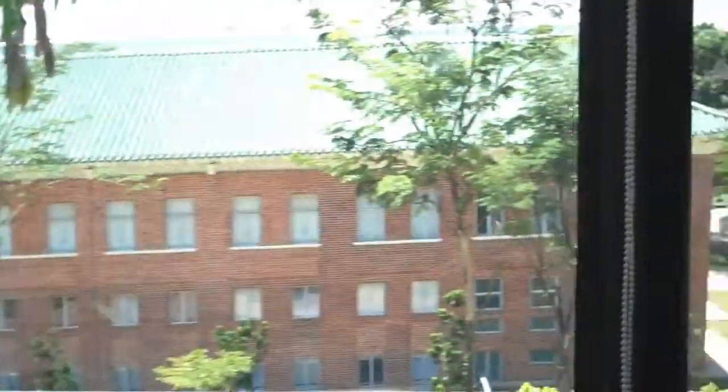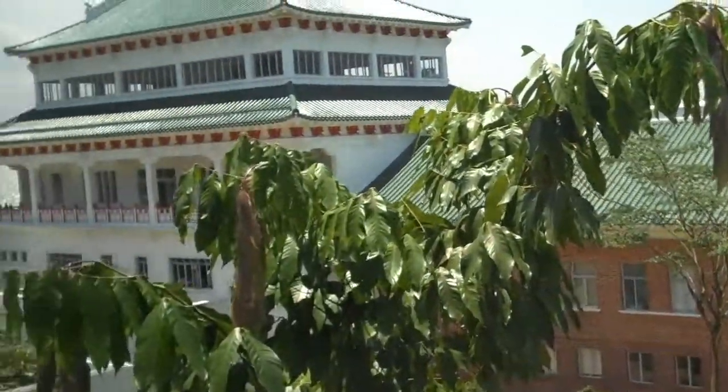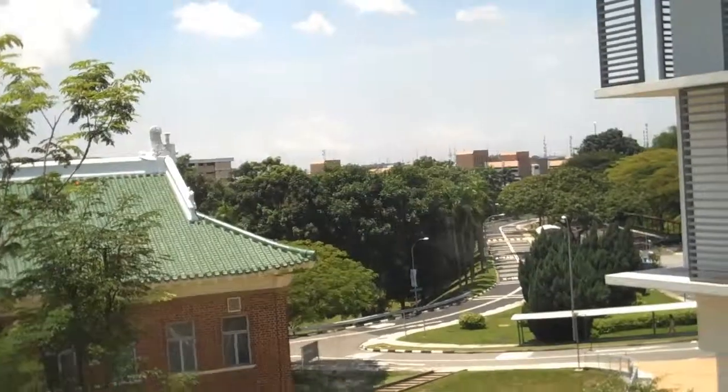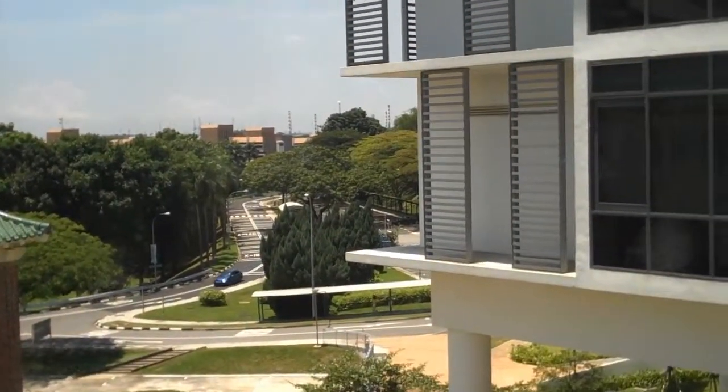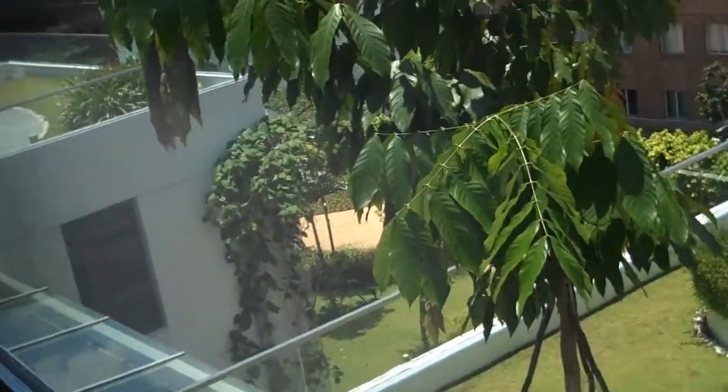And this is my desk. Quite a view out the window. There's the Chinese Heritage Center and beyond. It's not bad — a little garden down below. So this is where I do most of my reading and my work, and of course check email and all that good stuff.